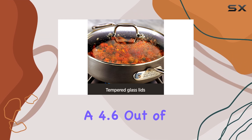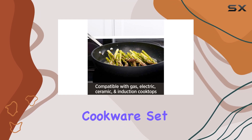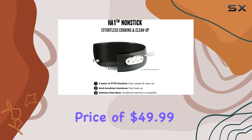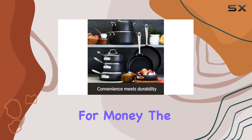With over 14,000 ratings and a 4.6 out of 5 stars average, it's clear that this All-Clad cookware set is a top choice for many home cooks. At a discounted price of $49.99, this set offers excellent value for money.